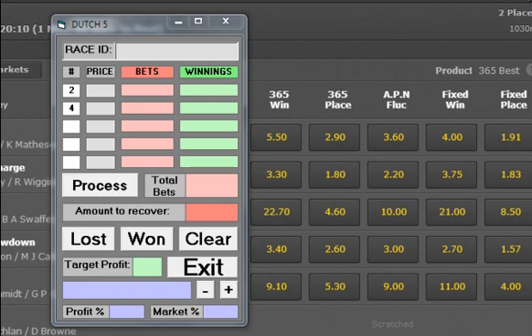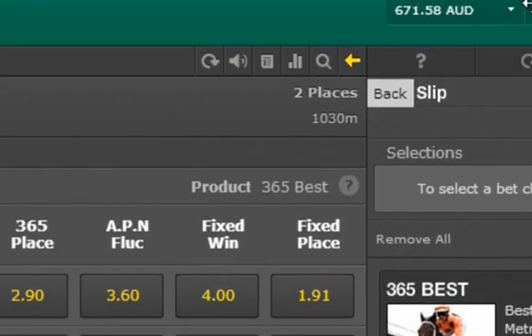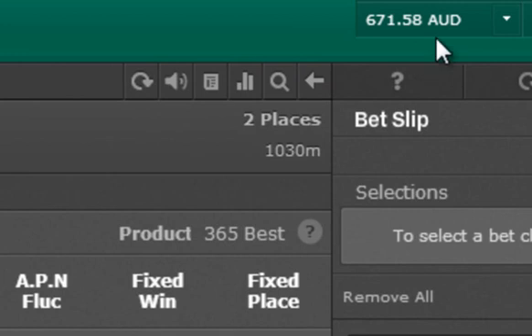I'll show you this bit now. If we just move up here, we can see the starting account. I'm just going to go through a few races and show you how Dutch 5 works.